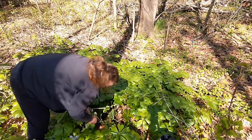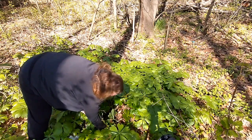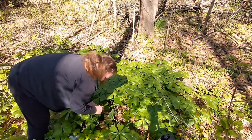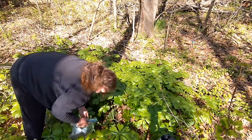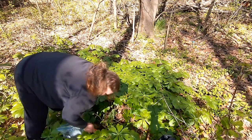If you dug the plant up, don't leave it behind. I will be cutting the stems off and only using the roots.